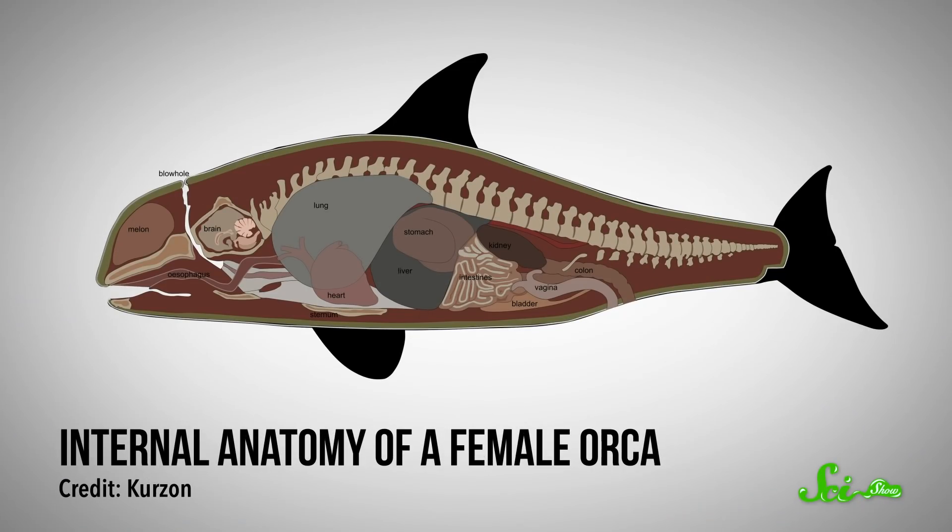Orcas are some of the most effective predators in the ocean. While there are a lot of ways to talk about animal intelligence, it seems clear that orcas are really good at figuring out ways to find their next meal. They have an unusually large brain-to-body size ratio, right up there with humans, and it shows in their cognitive abilities, as they are really good at figuring out and mastering new skills.